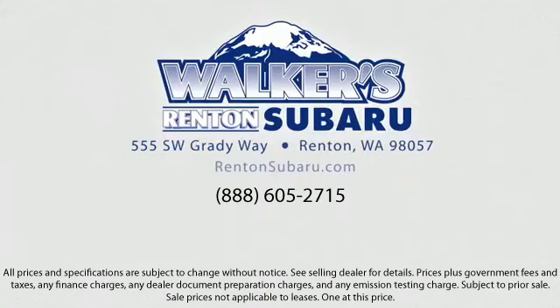Located just off of I-405 and State Route 167, just minutes from I-5. It's simple to visit us anywhere in the greater Seattle area. We'll be right back.